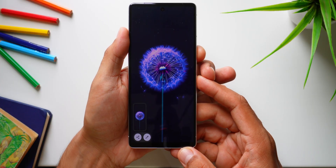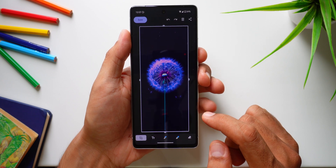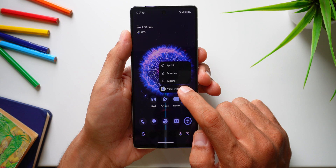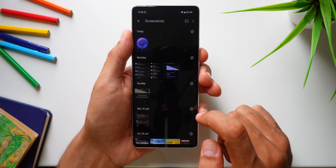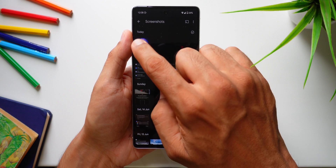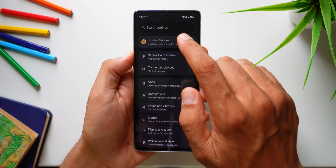This next one is a quality-of-life improvement — you can now take screenshots in HDR. So if you're capturing a screenshot of an HDR photo or video, the screenshot will actually preserve the color quality and detail of that content. Of course, this will only work on phones with displays that support HDR content.